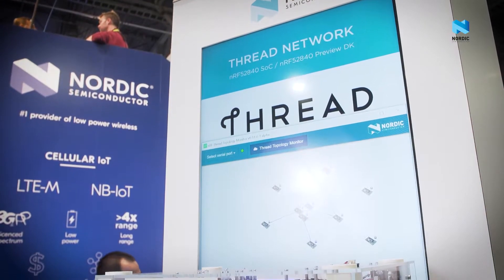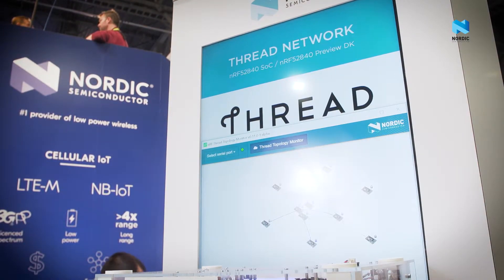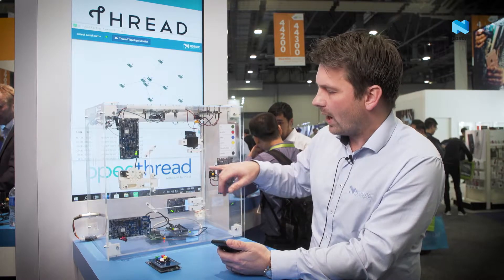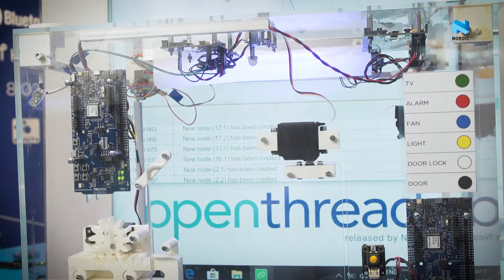Hello, my name is Per Håkansson from Nordic Semiconductor and we are here at CES where we have our Thread demo. This is a smart house demo where we have several different sensors and controllers wirelessly connected using the Thread network.